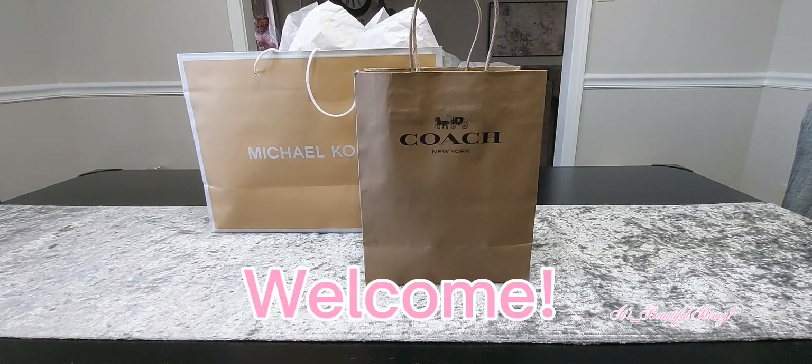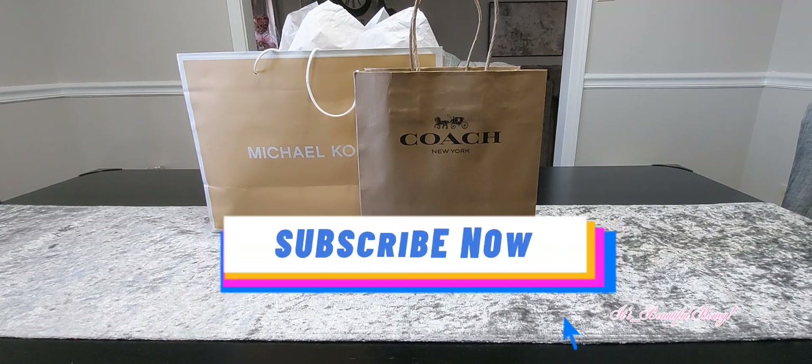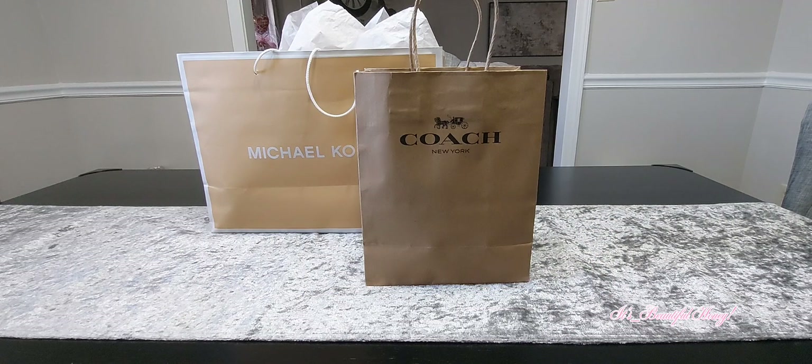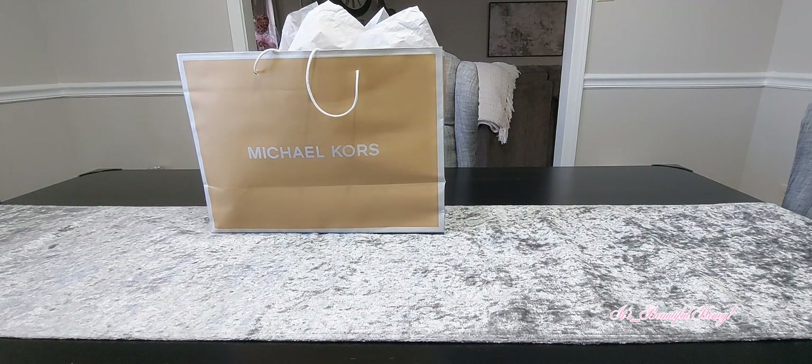Hello everyone, welcome back to my channel. I hope all is doing well. Today I will be bringing you a small haul — a little bit from Coach and a couple of things from Michael Kors. So without further ado, we'll just get right into it and I'll start with Coach first.